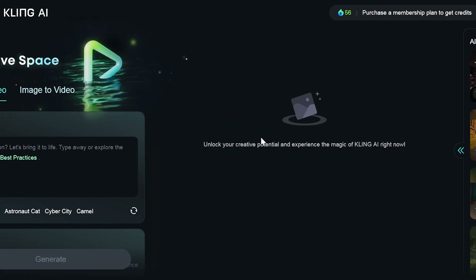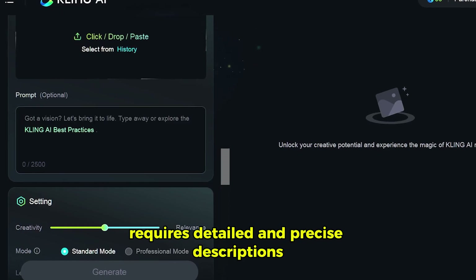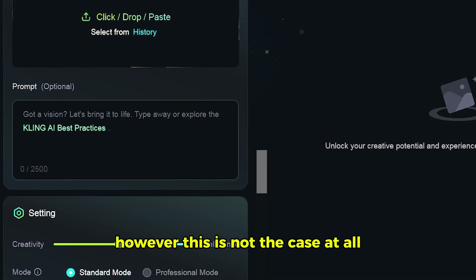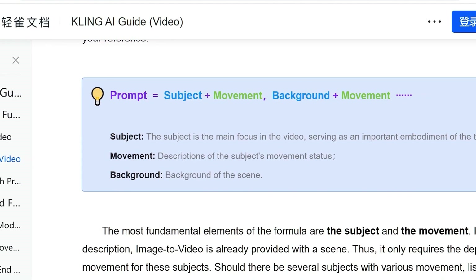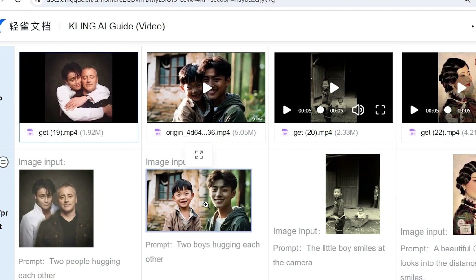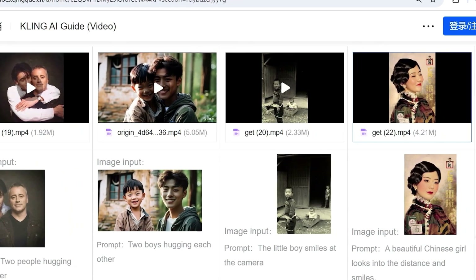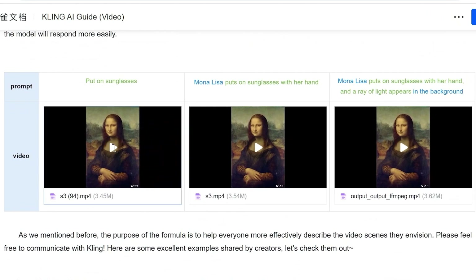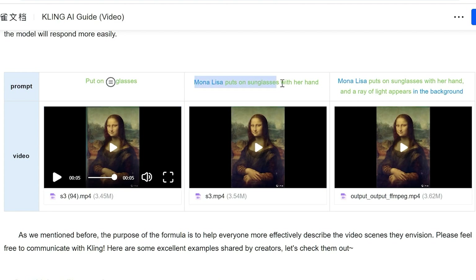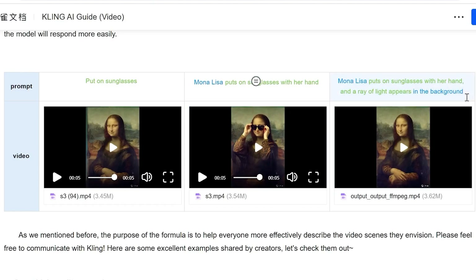An important aspect that can be very helpful here is writing prompts. You might think that only the text-to-video feature requires detailed descriptions, and that you can leave the prompt section blank for image-to-video. However, this is not the case. The key elements in creating an image-to-video output are the subject and the movement. Image-to-video already has a scene, and just requires specifying what the subjects should do. For example, if you want the Mona Lisa to wear sunglasses, simply saying 'wear sunglasses' might confuse the model. Instead, describe it as 'Mona Lisa puts on sunglasses with her hand' to help the model produce the desired video.